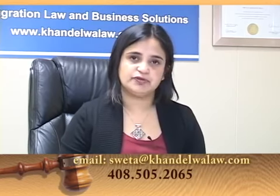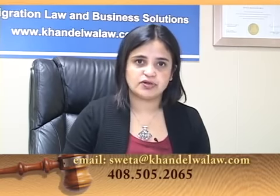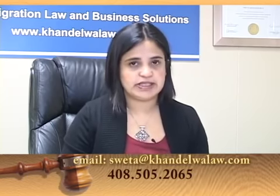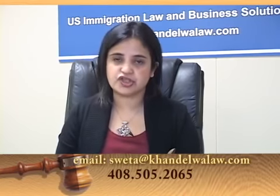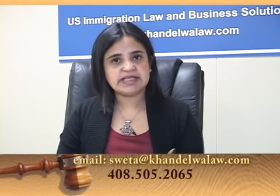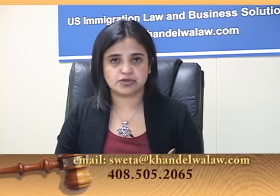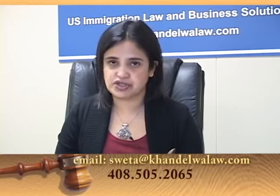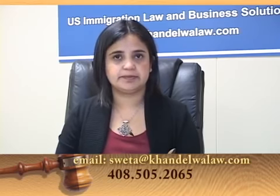With OPT, there is no restriction on the number of hours or the employer for whom the student can work. The student can work for any number of hours for any number of employers. However, the student cannot remain unemployed for more than 90 days while on OPT. Since the student is not required to be enrolled in college, OPT works out much cheaper. The student must apply for an Employment Authorization Document to be eligible to work.